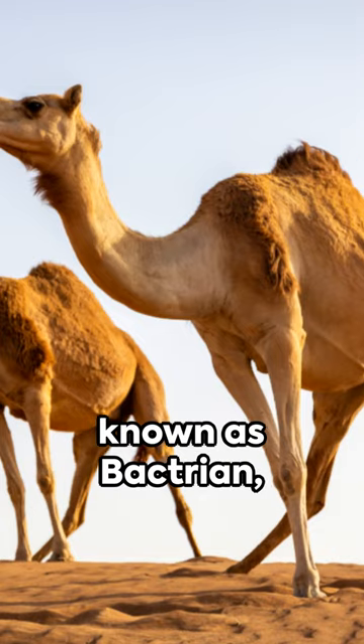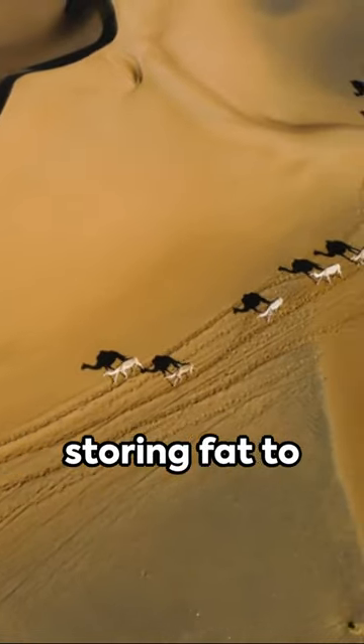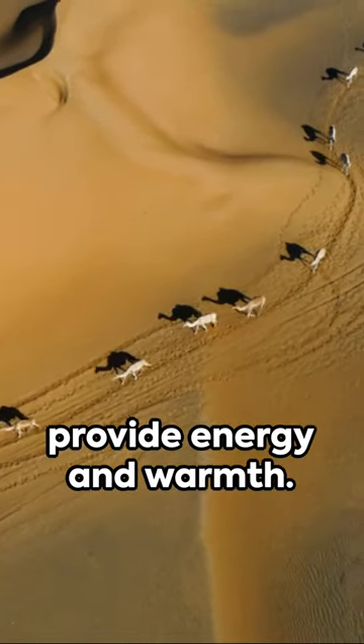The camel, also known as Bactrian, flaunts two humps — an adaptation for harsh cold climates, storing fat to provide energy and warmth.